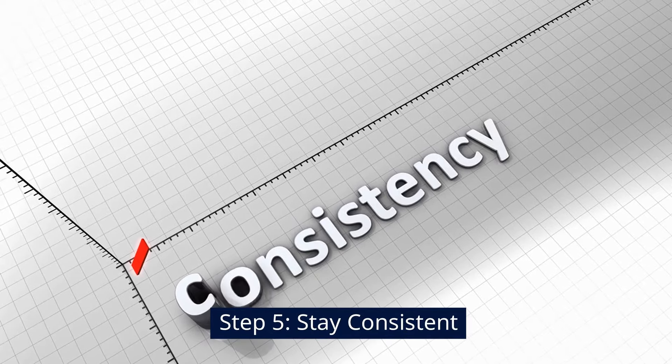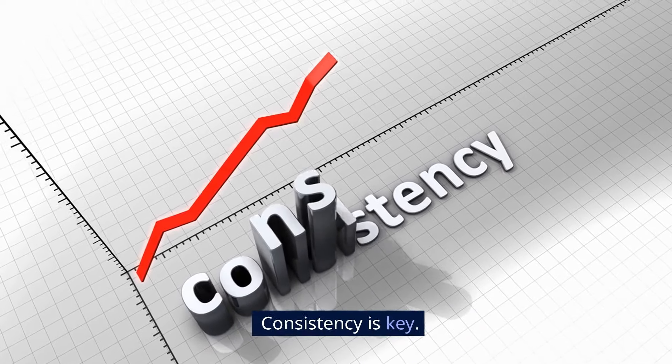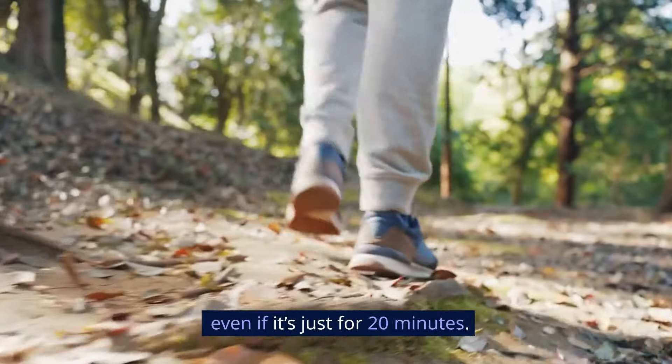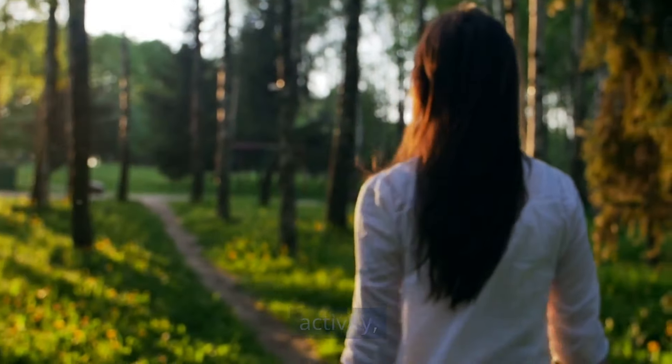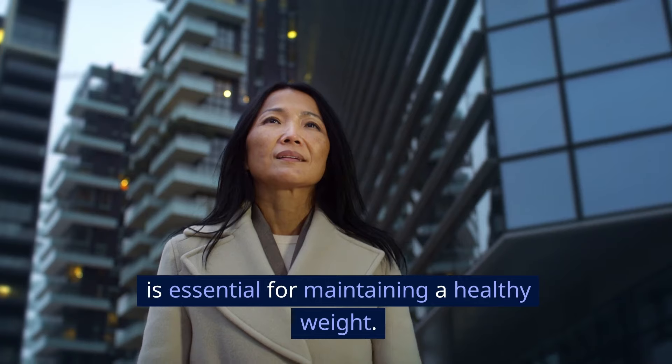Step 5: Stay consistent. Consistency is key — walk daily, even if it's just for 20 minutes. The CDC highlights that regular physical activity, including walking, is essential for maintaining a healthy weight.